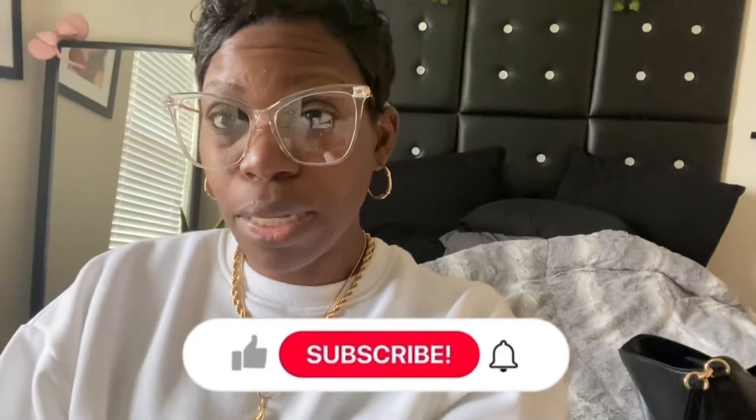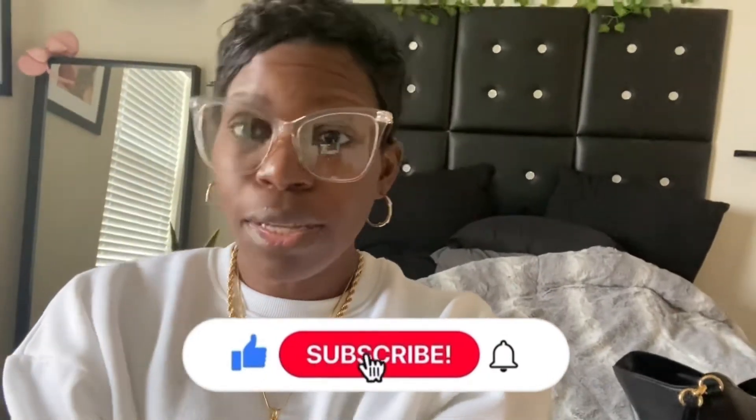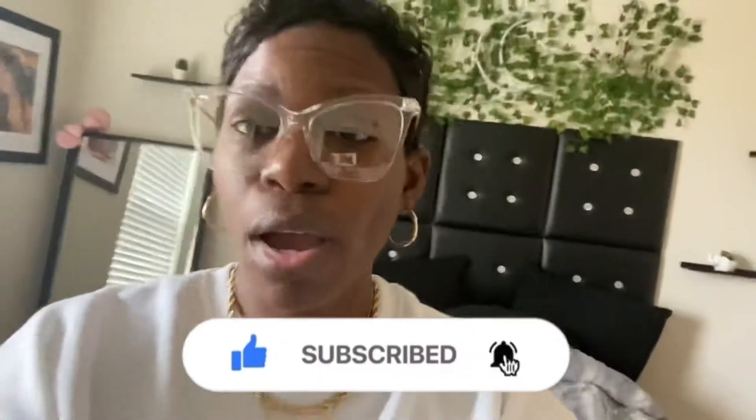Hey ladies, welcome back to my channel Fashion Finds of All Kinds — it's Miss Tam here! In this space we talk about fashion on a budget, travel, and weight loss. Today is Saturday and we are about to get out to do some thrift shopping with my mama. My mama loves to thrift shop, so I'm really hoping I can find me some vintage Jordache jeans.